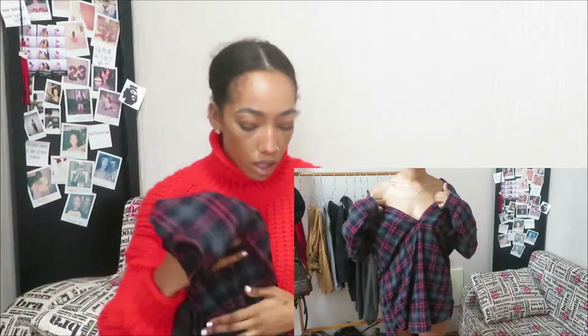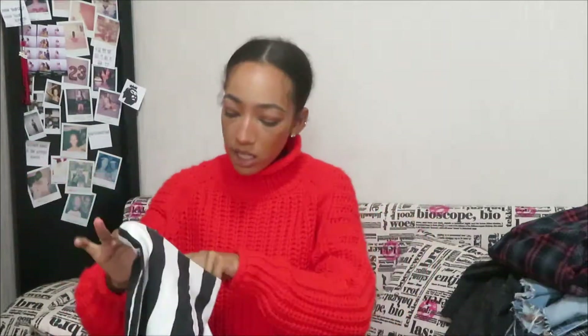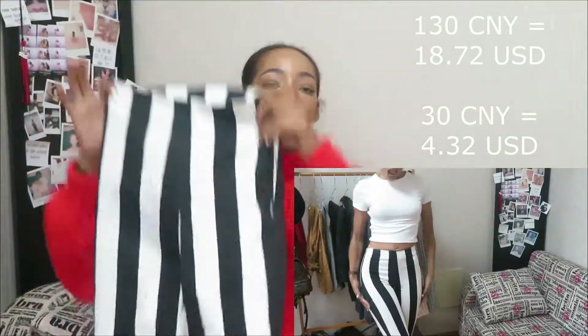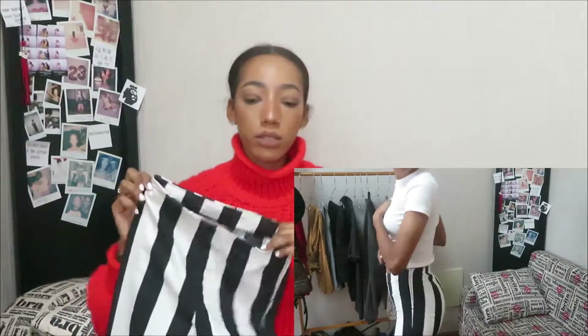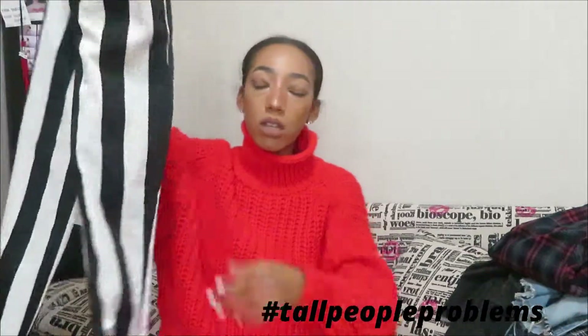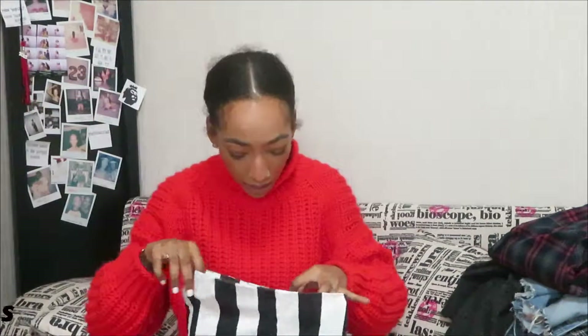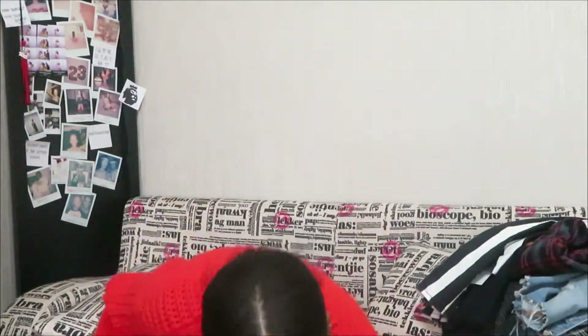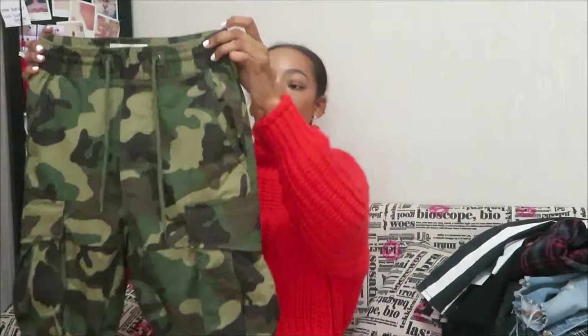I also got these pants on sale — they were marked down from 130 quai to 30 quai. I tried them on and the fit is just incredible. They go all the way down to my ankle, which I love because most pants at H&M never really do that. I got these in a size two.